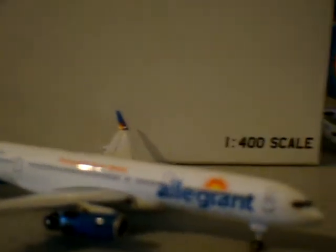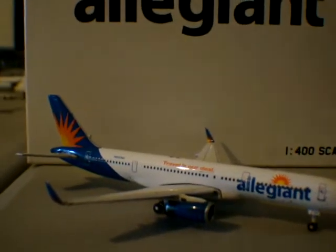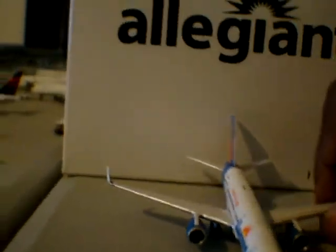The registration is N902NV. NV is for Nevada — like I said, where they're based out of, Las Vegas. I believe this is their only 757-200.